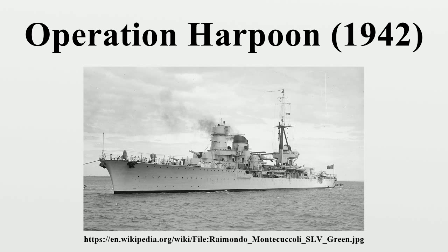Prelude: Harpoon left Gibraltar on 12 June 1942, comprising six merchantmen carrying a total of 43,000 short tons of cargo and oil. They were escorted by the anti-aircraft cruiser HMS Cairo, nine destroyers, the fast minelayer HMS Welshman, and smaller ships. Distant cover was provided by the battleship HMS Malaya, the aircraft carriers HMS Argus and Eagle, the cruisers HMS Kenya, Charybdis and Liverpool, and a number of destroyers. The two aircraft carriers embarked 16 Sea Hurricanes, six Fulmars, and 18 Swordfish.